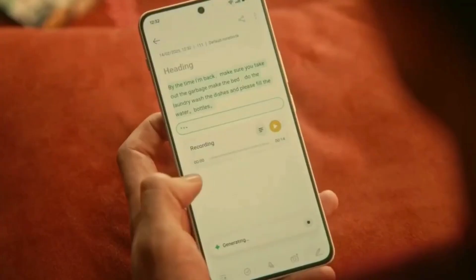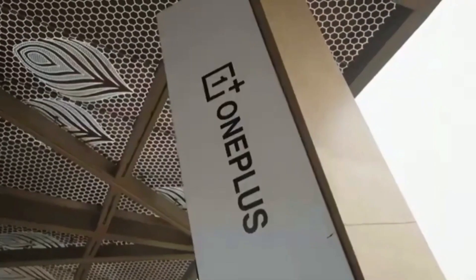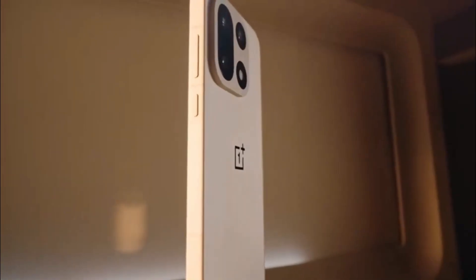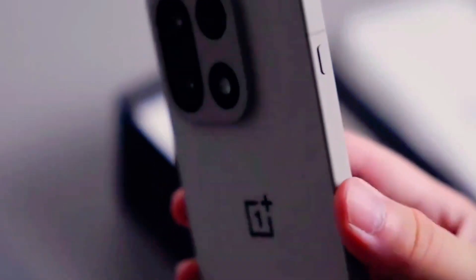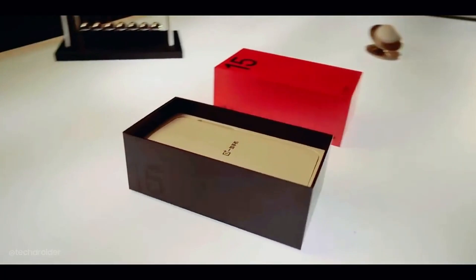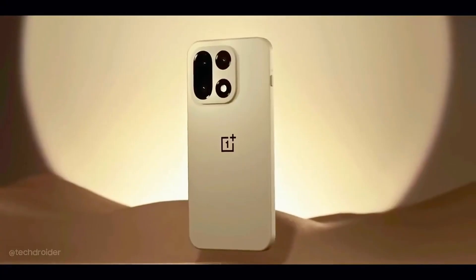That brings us to another important detail — rollout strategy. OnePlus hasn't said how it plans to push out Oxygen OS 16, and that could make a big difference in how quickly you get it. Samsung took a staggered approach with its Android 16-based One UI 8, launching it first on the Galaxy S25 and slowly expanding to older devices over time. Apple, on the other hand, goes all in at once — when iOS 26 launched, every supported iPhone got the update on the same day. If OnePlus chooses the Apple approach, it would be a big win for users. But if it goes the Samsung route, it could mean a longer wait for anyone not holding the latest flagship.